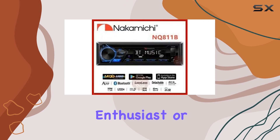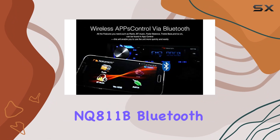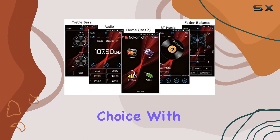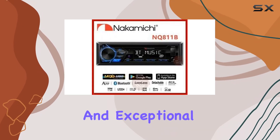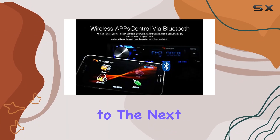Whether you're a music enthusiast or simply looking to upgrade your car's audio system, the Nakamichi NQ8 11B Bluetooth CD MP3 player car stereo receiver is the perfect choice. With its advanced features, seamless connectivity, and exceptional sound quality, it's sure to take your in-car audio experience to the next level.